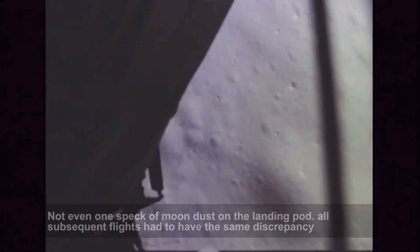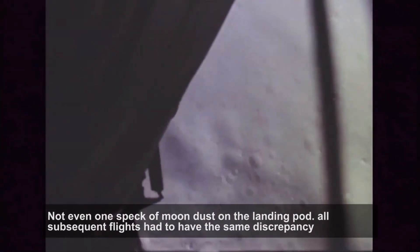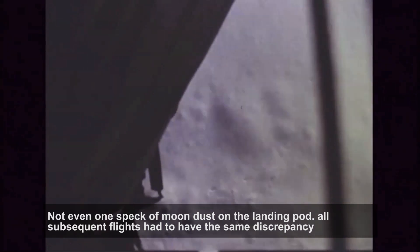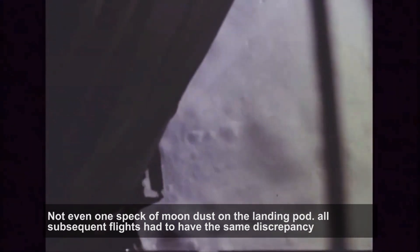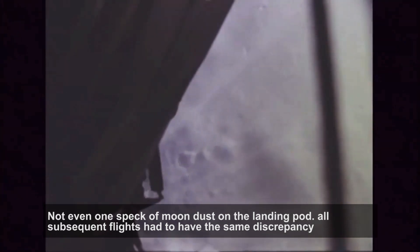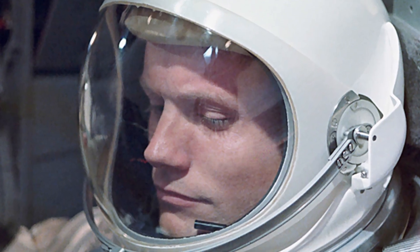As we have seen, dust was blasted away by the lunar module descent engine, but there is no atmosphere on the moon, so no way for this dust to billow in clouds and then settle. It would simply be blasted away following a ballistic trajectory. Neil Armstrong described this in a 2001 interview.